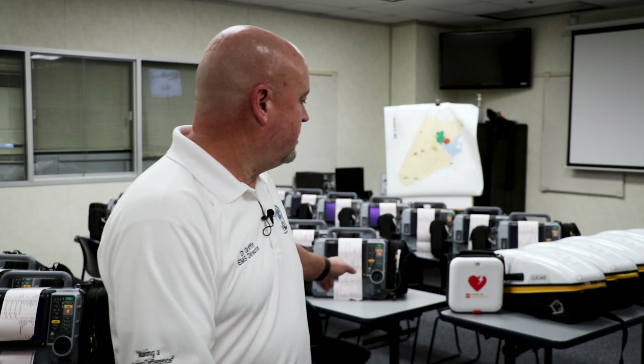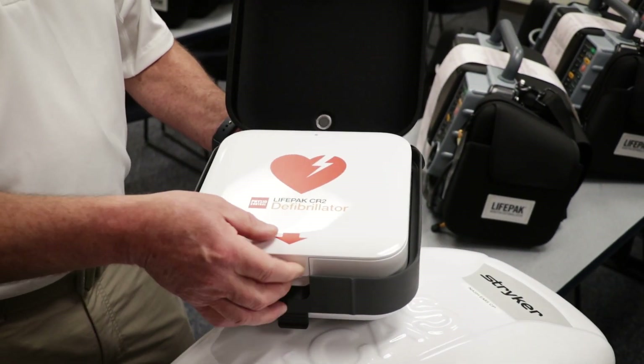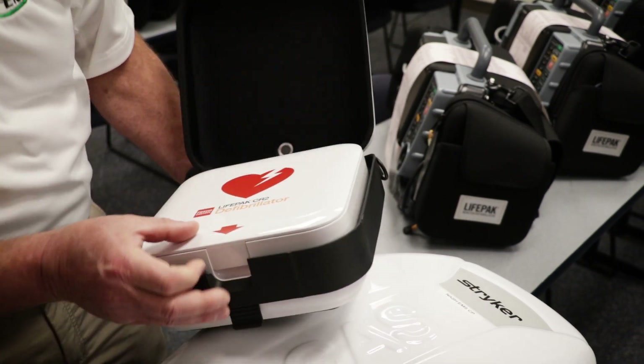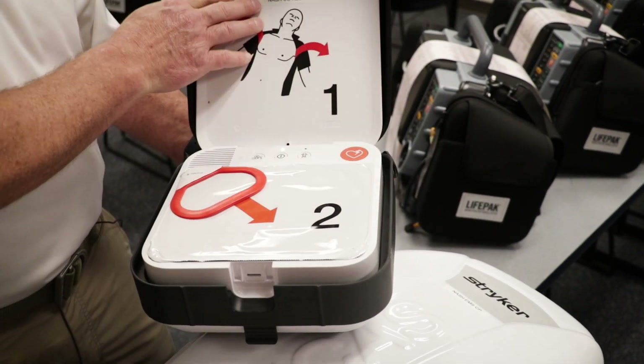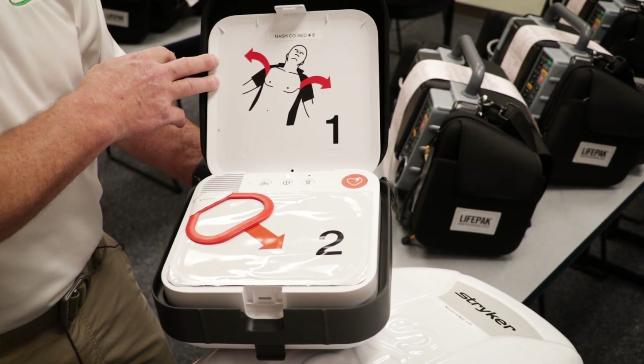The AEDs are the small units here. Our Fire Marshal's Office and Emergency Management Division had AEDs on their vehicles, but they were just getting aged. So in this plan, we purchased these to replace theirs, and again it all works on one system.